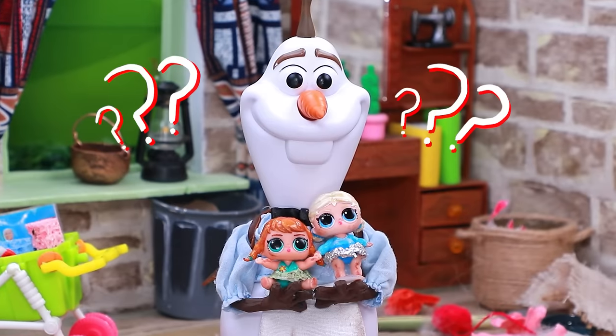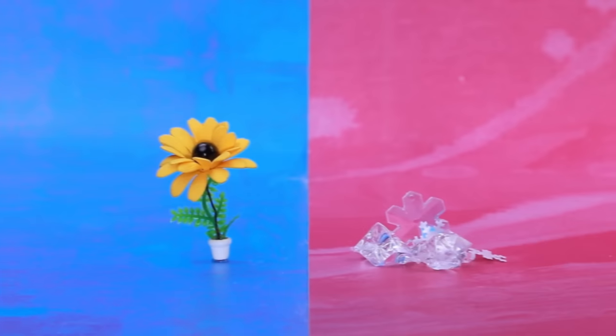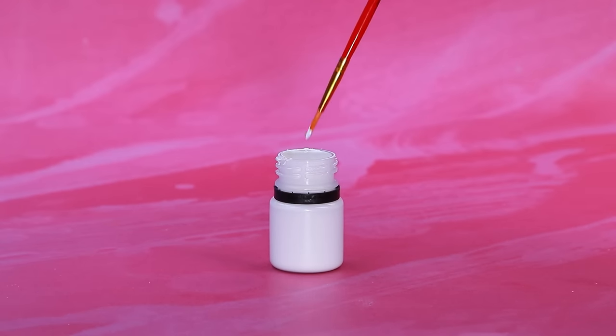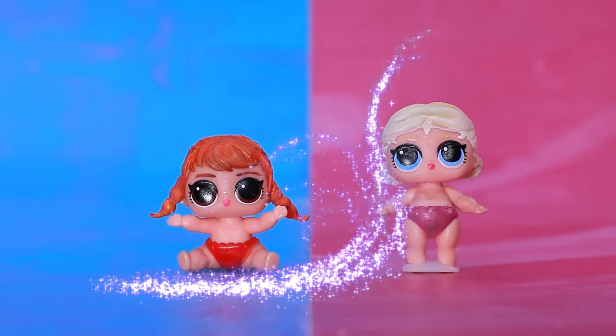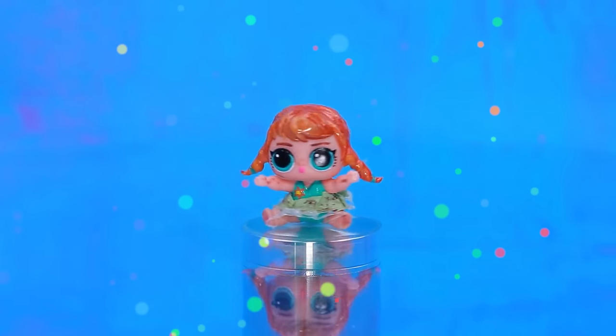Oh, Anna, Elsa, how did you end up here? Hello, little ones. Welcome to the workshop. Dye her hair blonde. Cut off the buns of the second doll. Sisters are complete opposites.